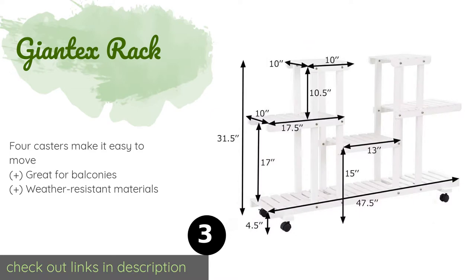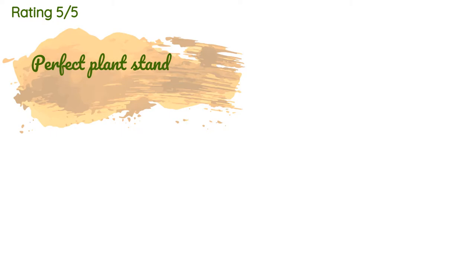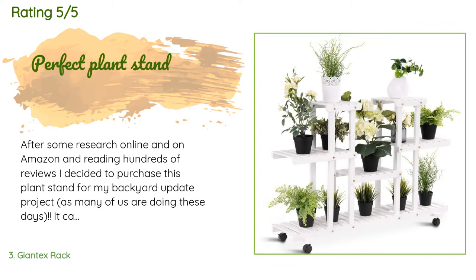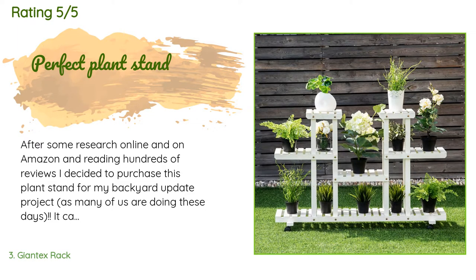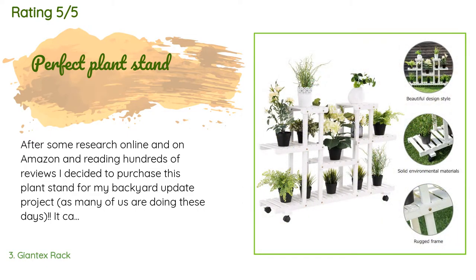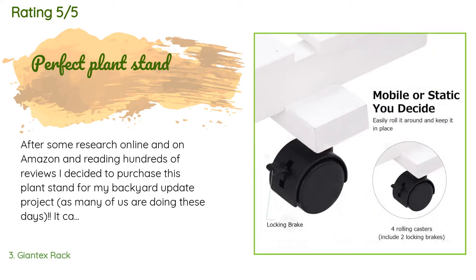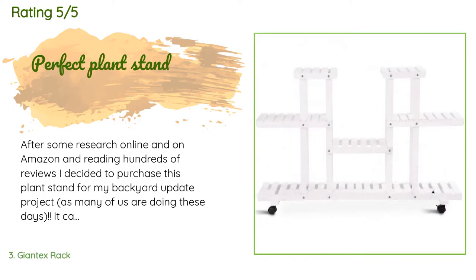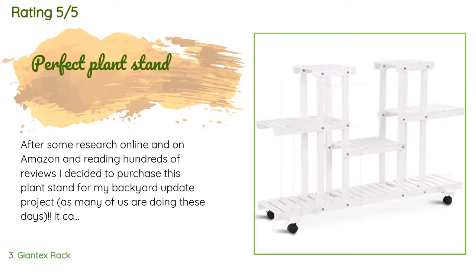This product is available on Amazon for $70 and is rated 4.2 stars from 85 customer reviews. A customer said: 'After researching online and on Amazon and reading hundreds of reviews, I decided to purchase this plant stand for my backyard update project. It came four days earlier than expected, which was a great surprise. Assembly was easy, all pieces were accounted for, no chipped paint — perfect. I love that it rolls.'